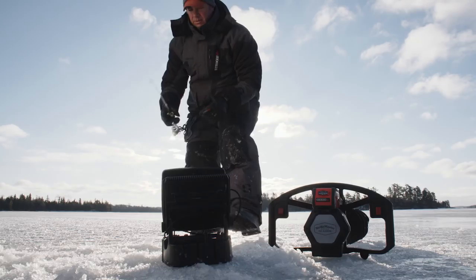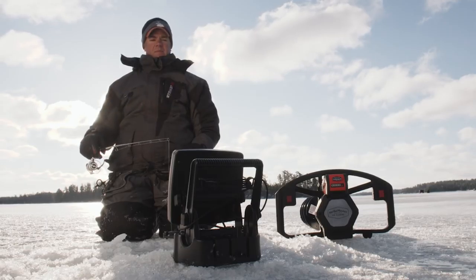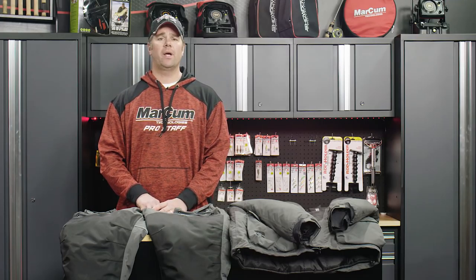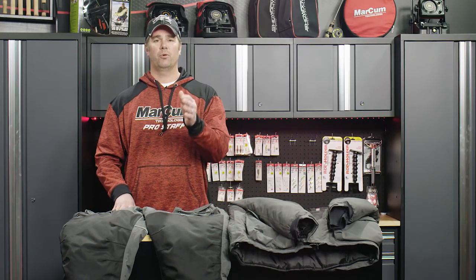So if you're looking for a really durable, high quality ice fishing suit this winter, give Striker Ice a look. And if you're looking to win this particular set, go to InDepthOutdoors.com on our home page. You're going to find a gear giveaway icon, click on that and get entered for your own chance to win this newly updated 2017 Striker Ice Predator suit.